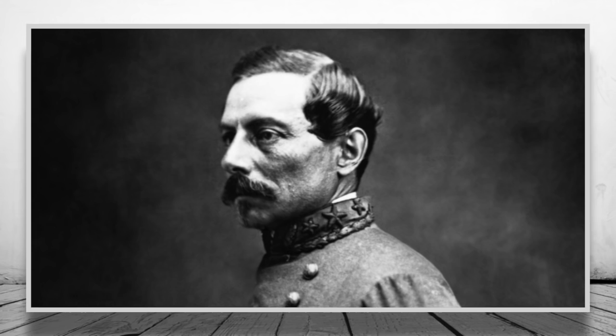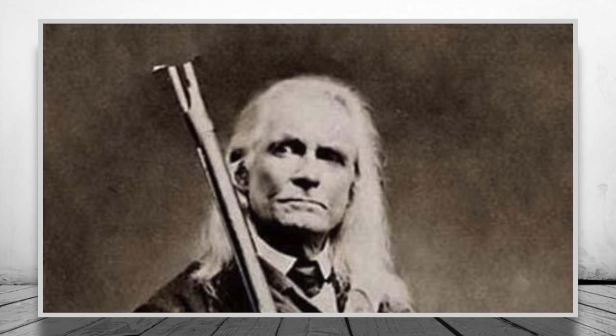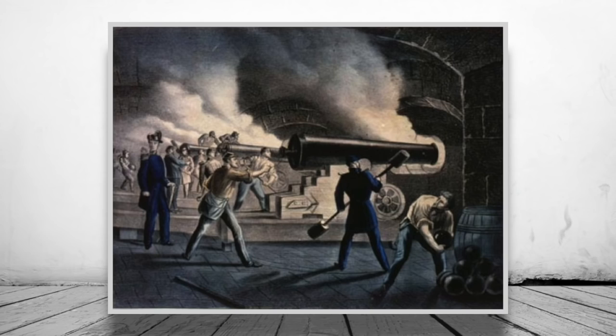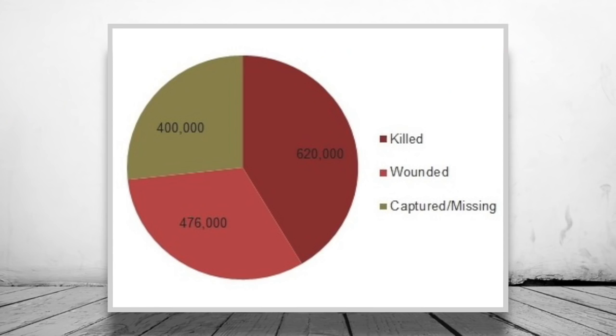Edmund Ruffin — the man who thought slavery was a good thing and was one of the first to fire upon Sumter — shot himself in the head at the end of the Civil War. The Battle of Fort Sumter sadly didn't set a bloodshed-free standard for the war; once it finally ended in 1865, an estimated 620,000 lives were lost. Do you know of any bloodshed-free battles? Let me know in the comments below.